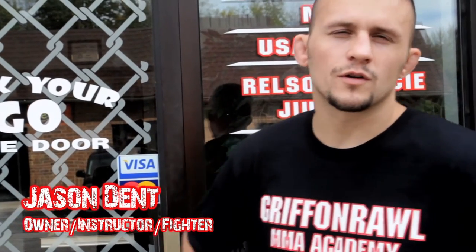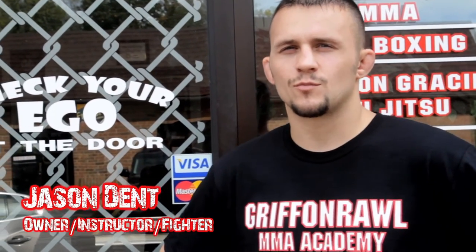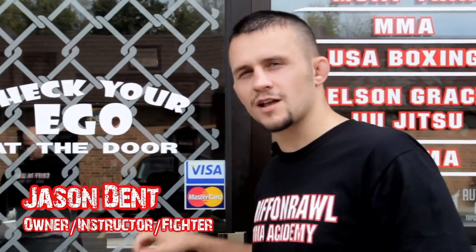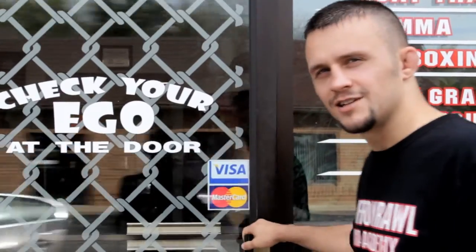What's going on? I'm Jason Dent. I'm the owner of the Gryffinroll MMA Academy. I'm one of the head instructors, also one of the professional fighters. I'm going to give you guys a tour, first hand of what goes on in here and where everything is. Come on in.